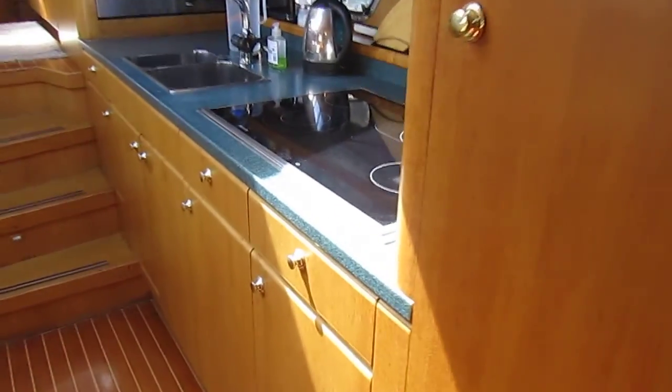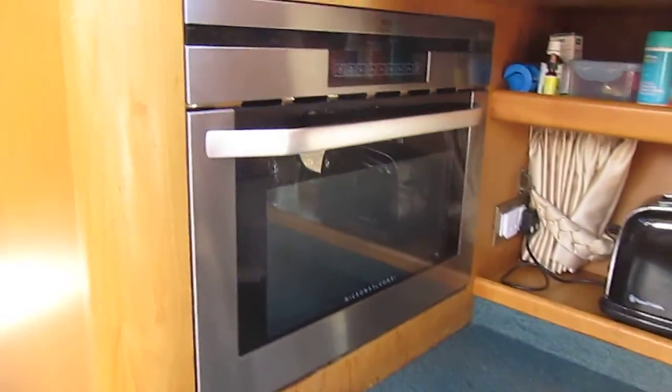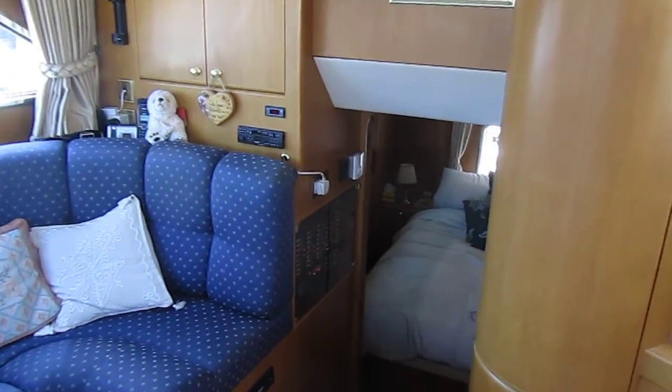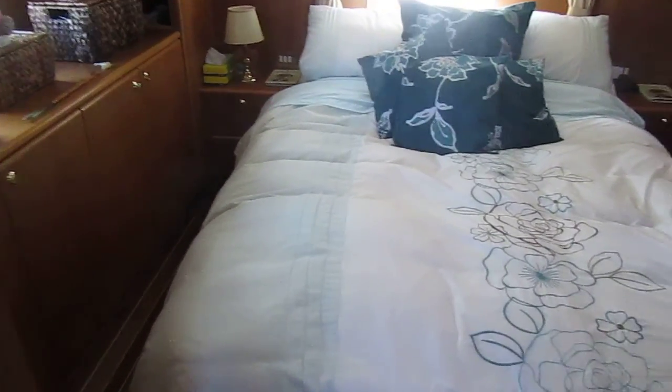Coming back, got the galley area on the port side. Microwave and oven combination. Coming back into the light saloon area and then going aft into the aft cabin.